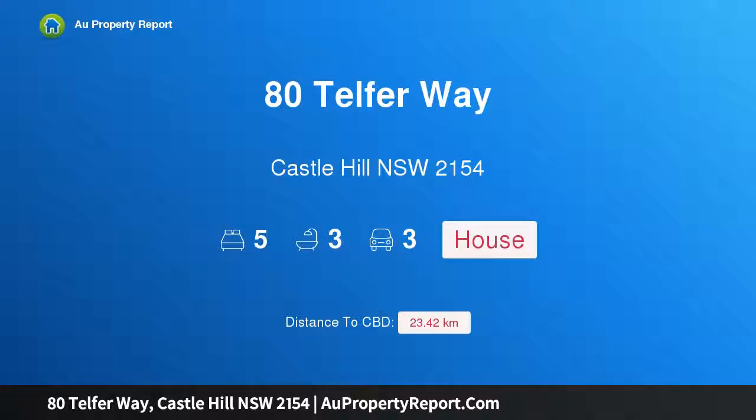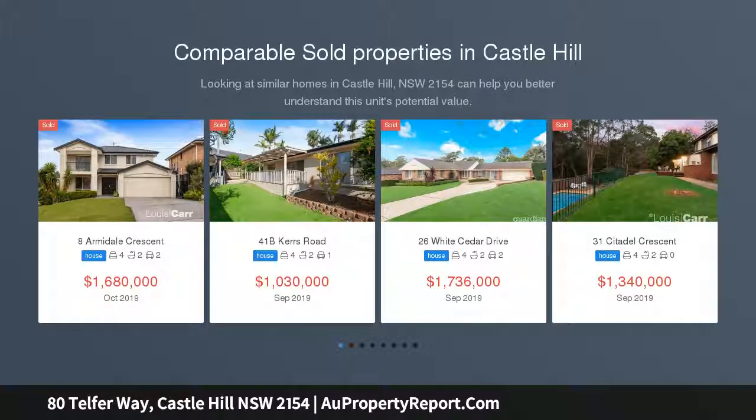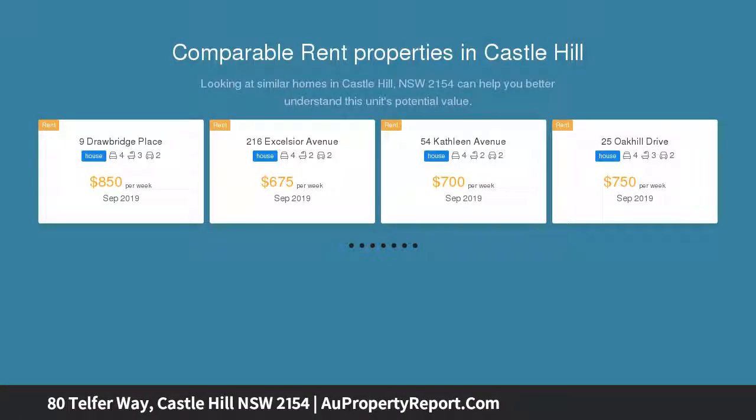Hi, I am glad to introduce property 80 Telfer Way, Castle Hill, New South Wales 2154. This quality residence offers peace and convenience, presenting the ideal blend of tranquility and convenience. This grand scale family residence is spread over a 1,142 sqm block.